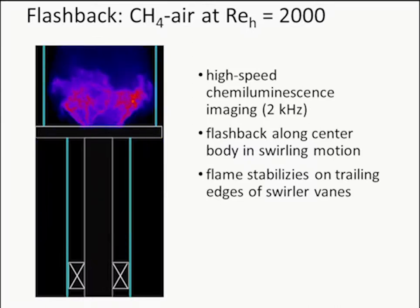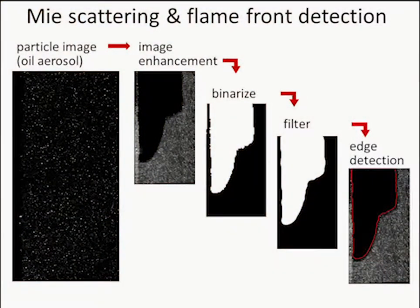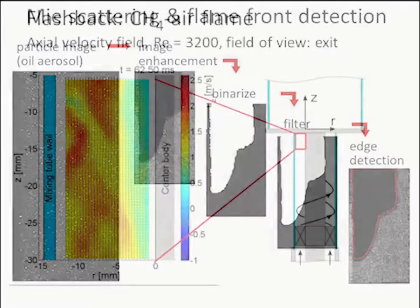We do high-speed PIV with chemiluminescence imaging at 4 kHz. We seed with olive oil, which burns up in the flame, and we use that interface to derive the flame front. This works well right at the flame tip but is less reliable farther downstream, since hot products can convect away from where they originated. Right at the tip, it's quite good for locating the flame front for our purposes.